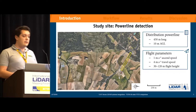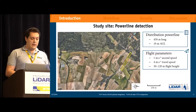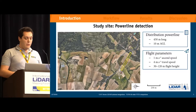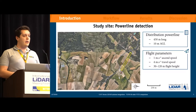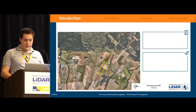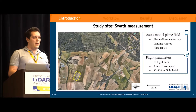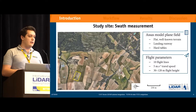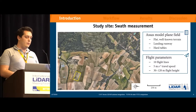For the power line detection, it was a distribution line really close by. The total flight line was 450 meters long. We flew a single flight line from 30 to 120 meters with a ground speed of 4 meters per second and a vertical speed of 1 meter per second. The last site is a well-known site — our former calibration site — the Assas model plane field, which has a small landing runway and is a flat, well-known terrain with some hard tables.